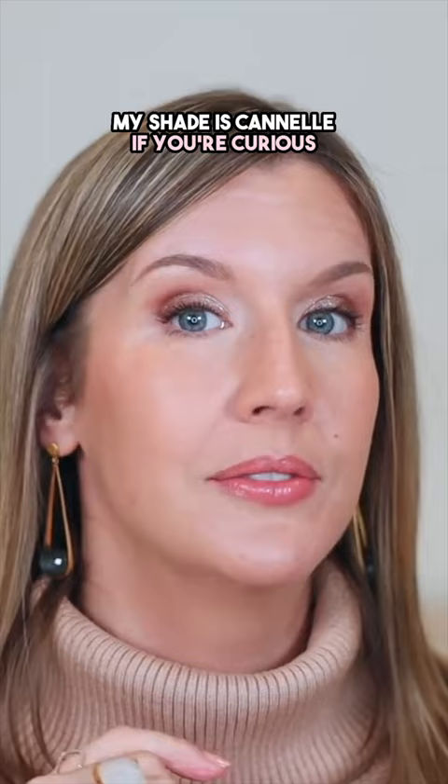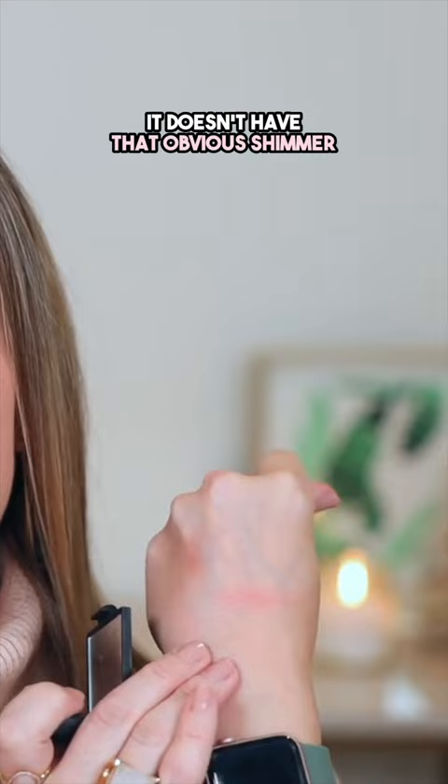My shade is Canel, if you're curious. I also love their under eye corrector. I also recently discovered their blush in Deep Throat. It's so pretty — I like this better than Orgasm. It's just a pinky peach; it doesn't have that obvious shimmer.